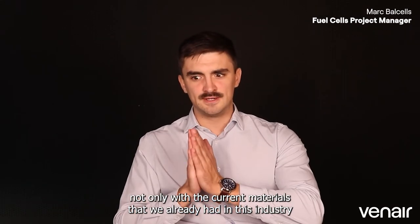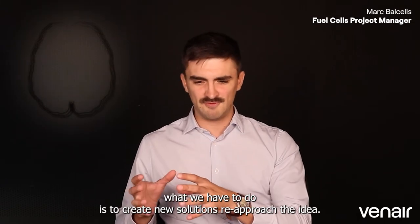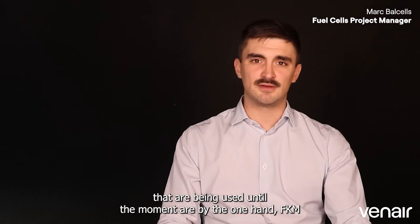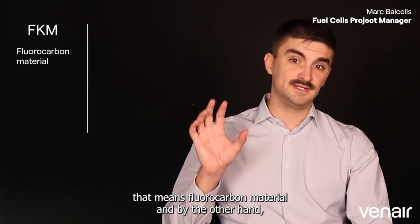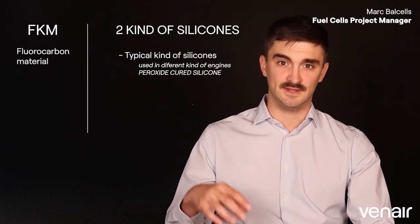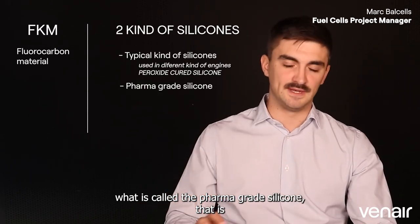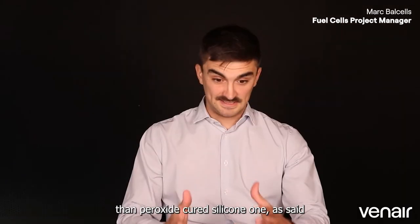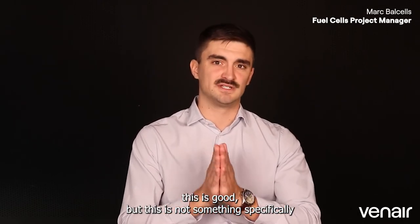Not only with current materials we already had in this industry — because as we said, these are just recycled, reused materials. When talking about PEM fuel cells, the materials being used until now are, on the one hand, FKM — a fluorocarbon material — and on the other hand, two kinds of silicones: the typical peroxide-cured silicone we are used to seeing in different kinds of engines, and what is called pharma-grade silicone, that is platinum-cured silicone, which has a bit higher purity. These are good solutions, but they are not something specifically created for this market.